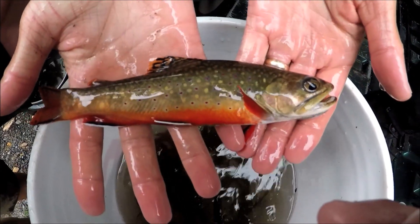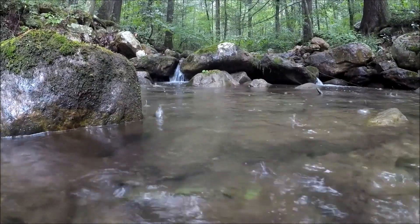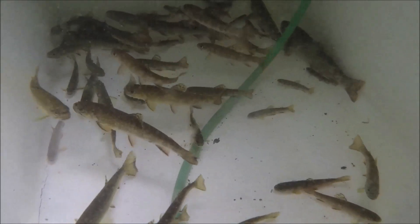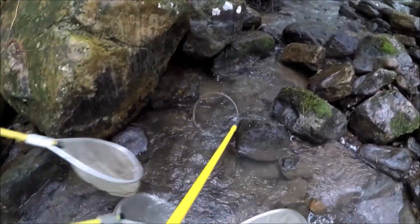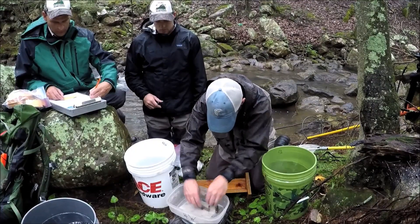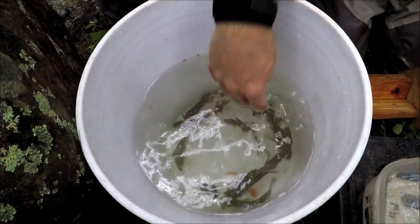We went to two streams that have current wild resident populations of brook trout, electroshocked them to collect different age classes of those fish, and moved them about 15 miles north on the Massanutten Mountain to Upper Passage Creek here in Shenandoah County. To collect these fish we use electricity to momentarily stun each fish. We take a length and a weight of each brook trout, and also a small snippet of caudal fin or tail fin, which will be used for genetic analysis for future research on this project.